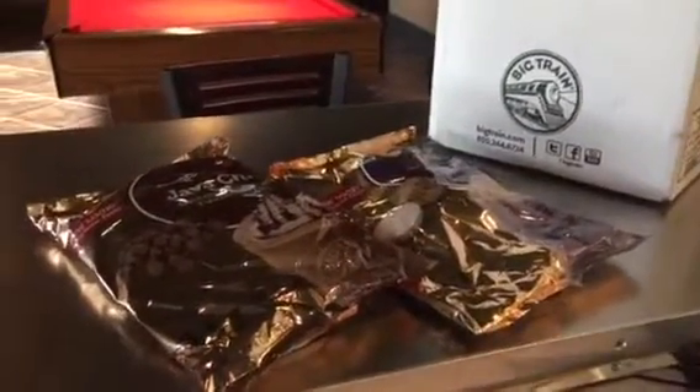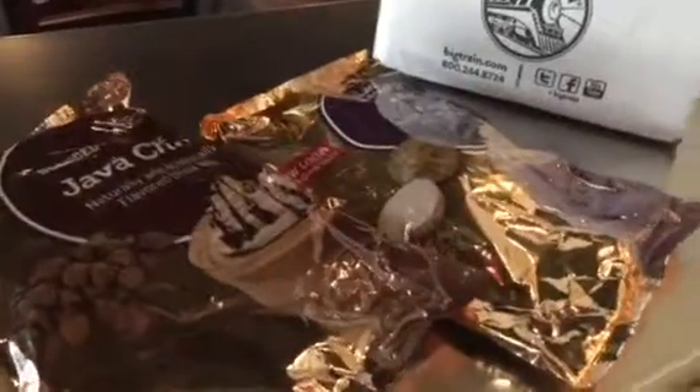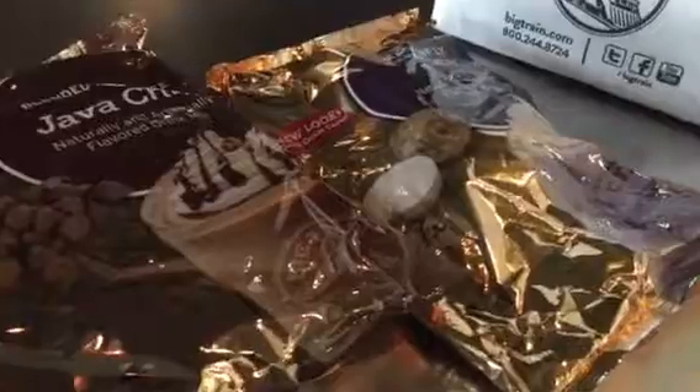So after unpacking the bags from the box, it's time to properly end date them and put them into inventory. We always put the end date on our product, and an end date consists of the month and the year.